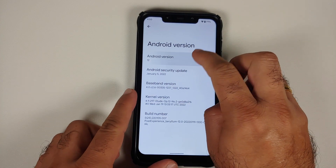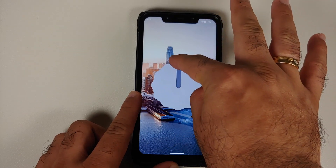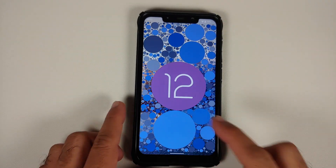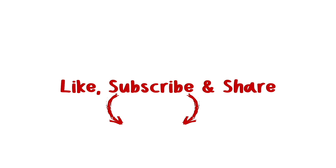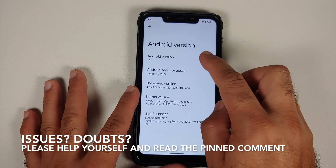Finally, Android 12 Pixel Experience official build is available for the Poco F1. Hey peeps, what's up — Manji here back with another video.